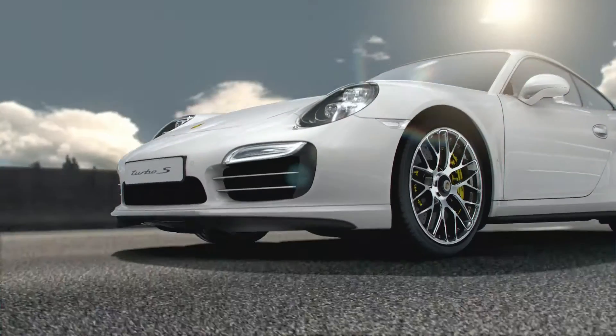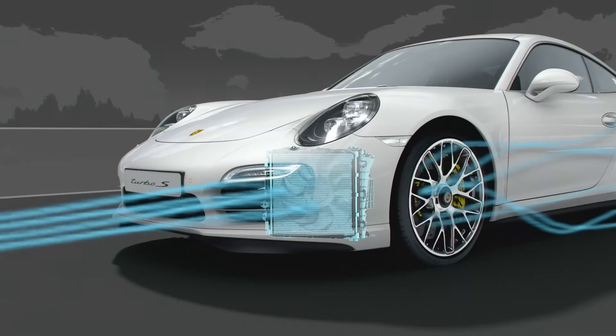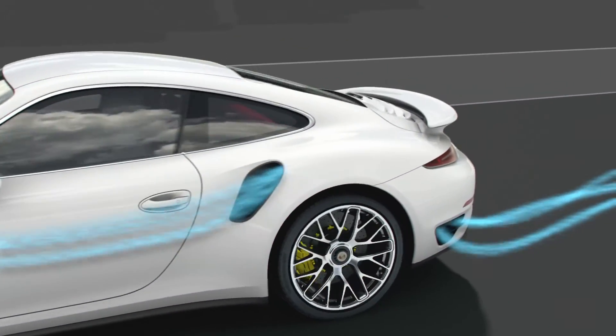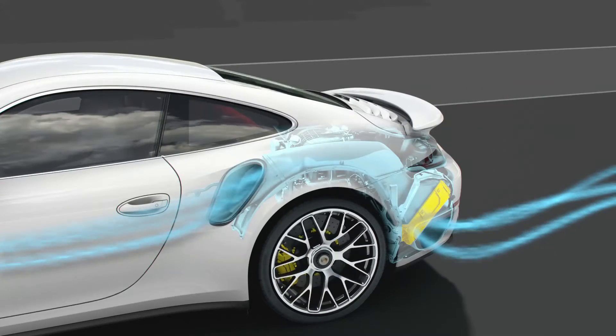Its sophisticated cooling system accounts for just 4% of the total air resistance. The charge air cooler's characteristic inlet is ideally positioned within the side airflow. It passes the heat exchanger only just ahead of the outlet and thus provides optimum cooling.